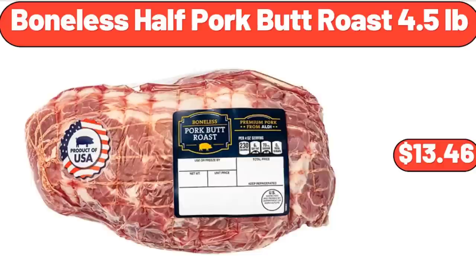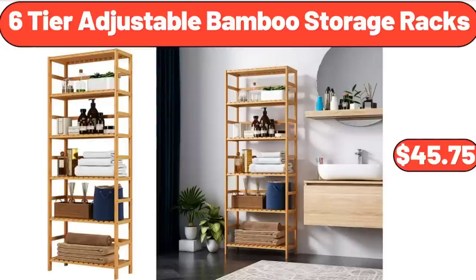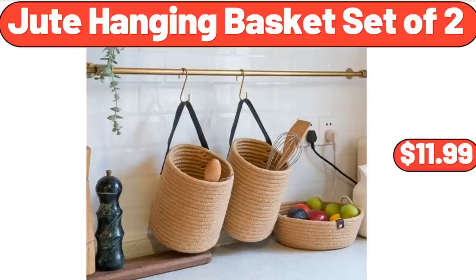Bone-In Half Pork Butt Roast 4.5 Pounds, $13.46. 7-Drawer Dresser, $64.99. 6-Tier Adjustable Bamboo Storage Racks, $45.75. Jute Hanging Basket Set of 2, $11.99.